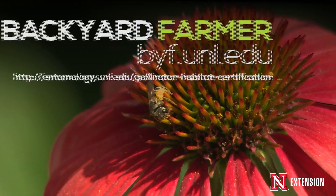As part of this certification program, we've provided the application on our website. By creating pollinator habitats, we're protecting these important insects and educating others about them.